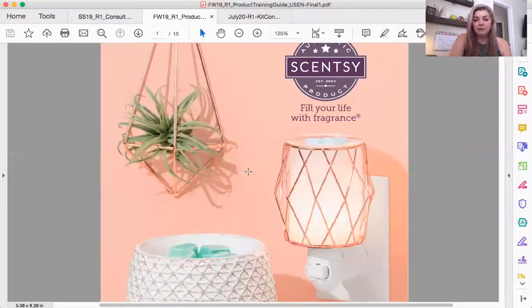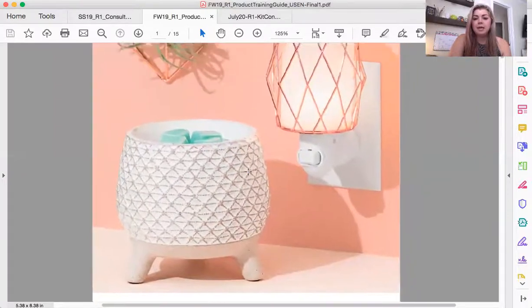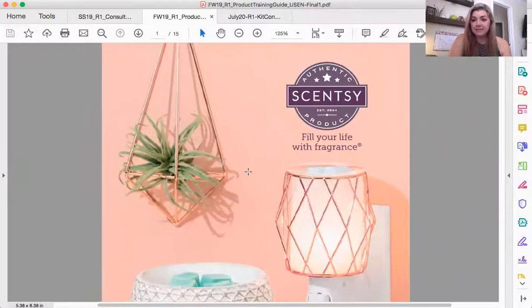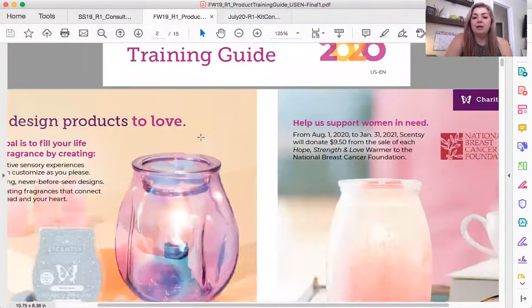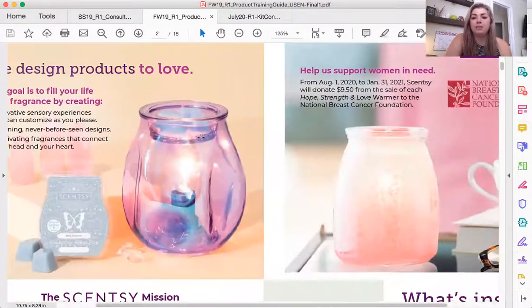I'm going to share my screen and show you guys what this product training guide looks like. This is the product training guide for fall and winter 2020, so if that is not the current season when you are watching this, then you need to find the product training guide for your current catalog season.